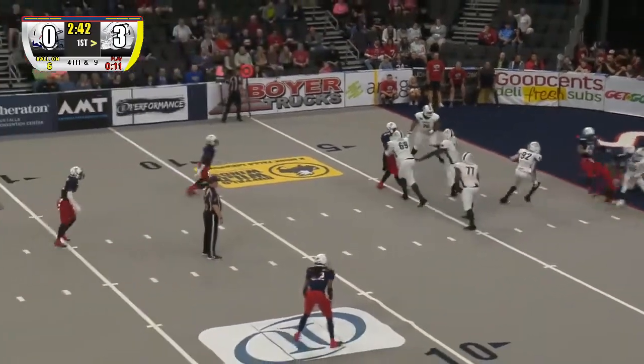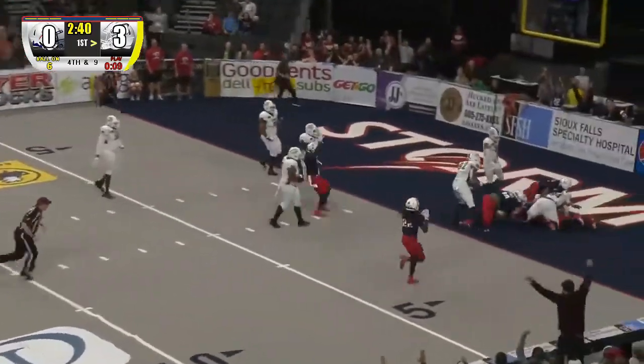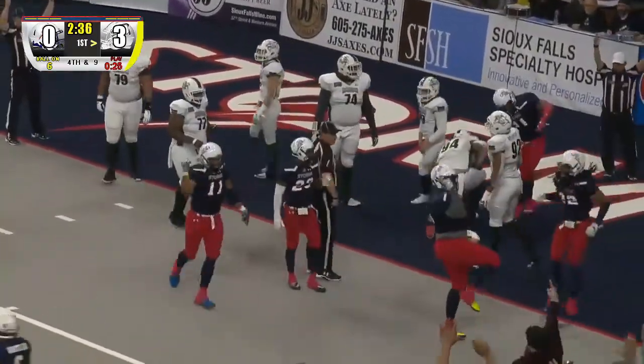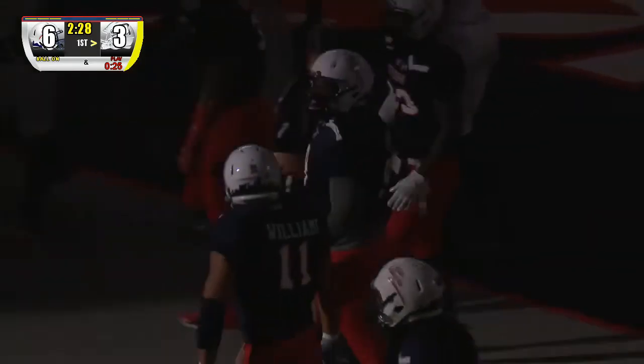There's a snap, well placed — it's blocked! It's rolling in the end zone, it's going to be recovered by the Sioux Falls Storm. And it is — it's a touchdown! Touchdown Storm! For the second time this year, the Sioux Falls Storm have blocked a kick and recovered it in the end zone for a touchdown.